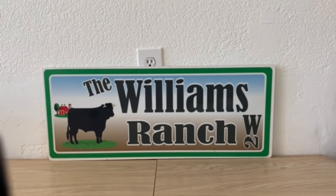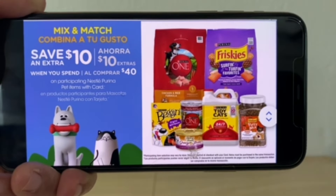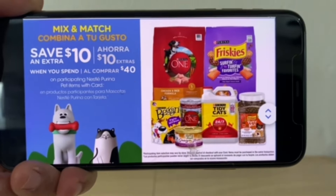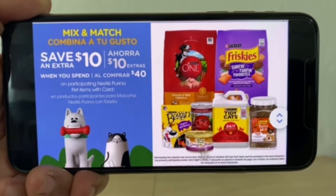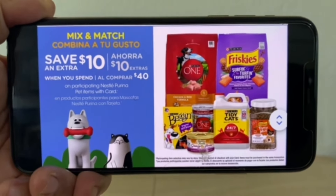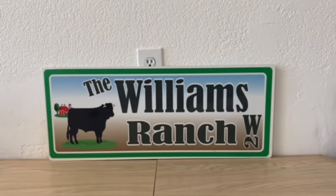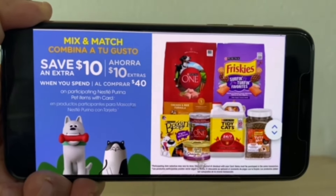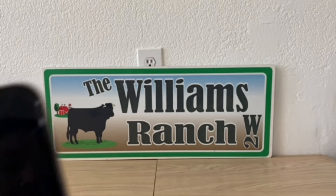The first deal is a mix and match: save an extra $10 when you spend $40 on participating Nestle Purina pet items with your card. Not only will you save $10 when you spend $40, but manufactured paper coupons or digital coupons on your account do stack with this deal, making your out-of-pocket even lower.